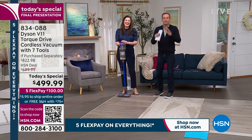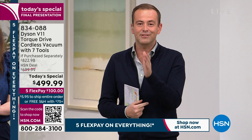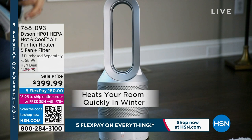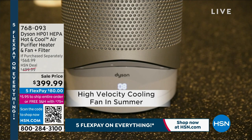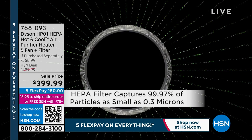Wrapping up this segment, the hosts encourage viewers to get their dream Dyson V11. For those interested in all Dyson products, HSN carries virtually everything. Also featured is the Dyson HP01 HEPA Hot+Cool, down from $568.99 to $399.99, with five FlexPay of $80.